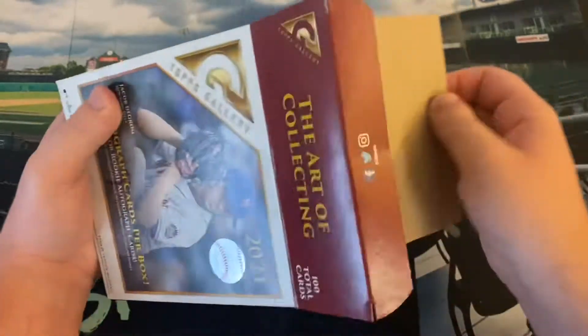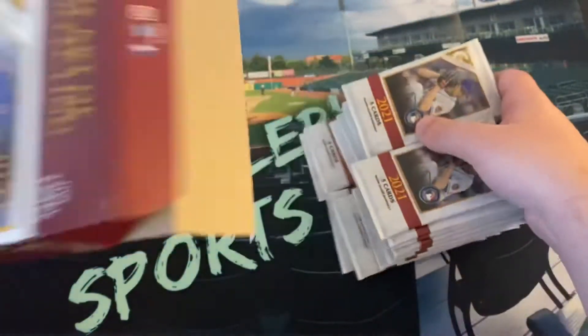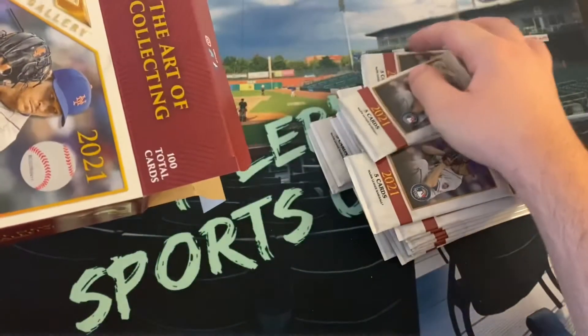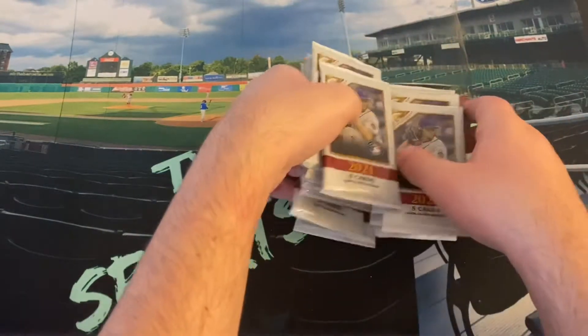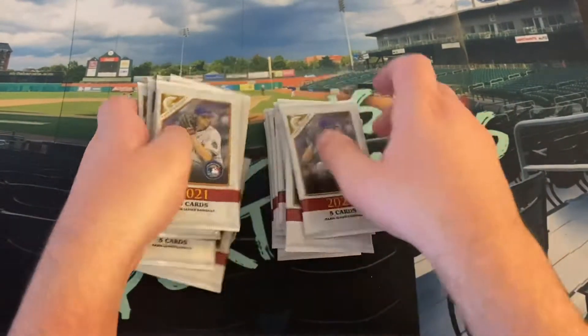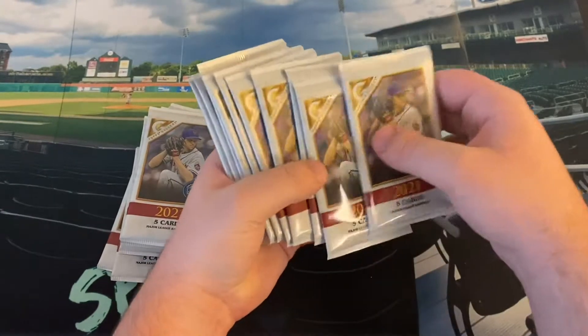200 cards for that so I got two mega boxes. They usually do blasters of this as well. I haven't seen any yet. These mega boxes — or hobby boxes, whatever you want to call them, I call them hobby boxes — this is Topps, this kind of style of a hobby box, but they were available on walmart.com. They might still be available on Walmart and I just haven't seen the blasters yet.